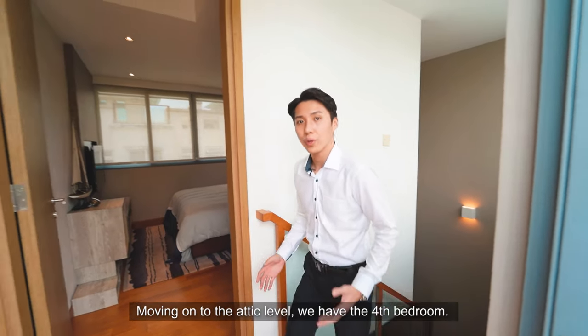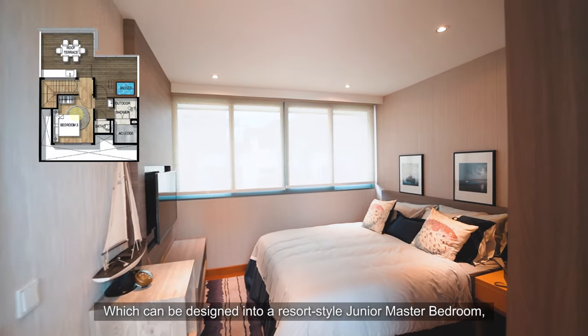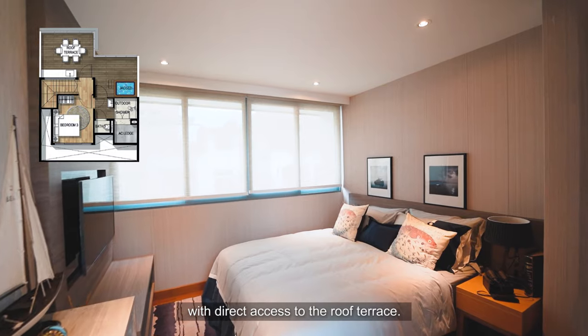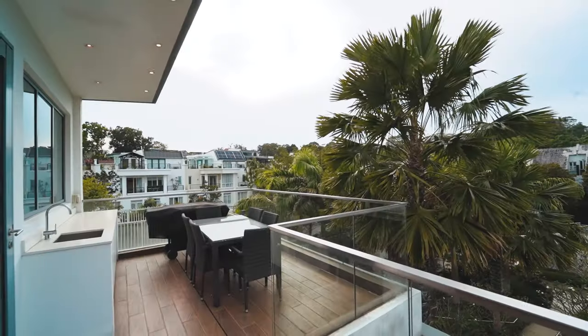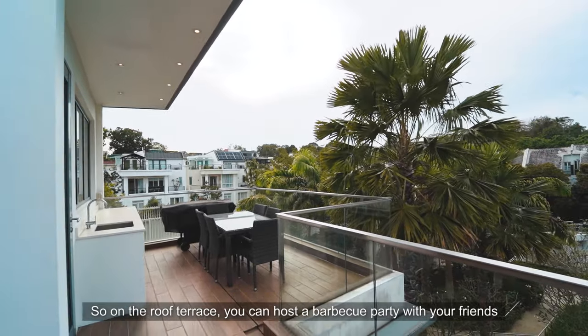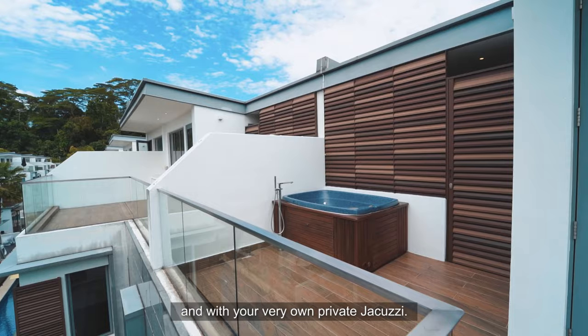Moving on to the attic level, we have the fourth bedroom, which can be designed into a resort-style junior master bedroom with direct access to the roof terrace. Here on the roof terrace, you can host a barbecue party with your friends and enjoy your very own private jacuzzi.